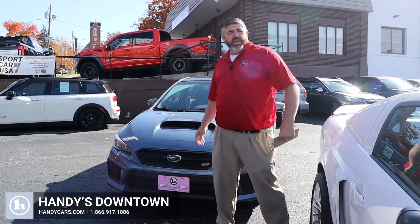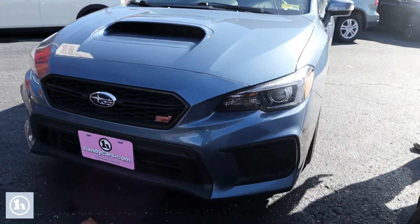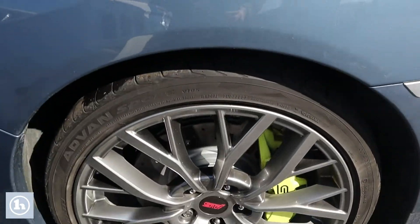Morning Shannon, this is Chad with Handys Downtown in beautiful Vermont. I just want to take a minute to do a video and introduce myself and introduce you to this beautiful 2018 Subaru WRX STI Limited 50th Anniversary Edition.